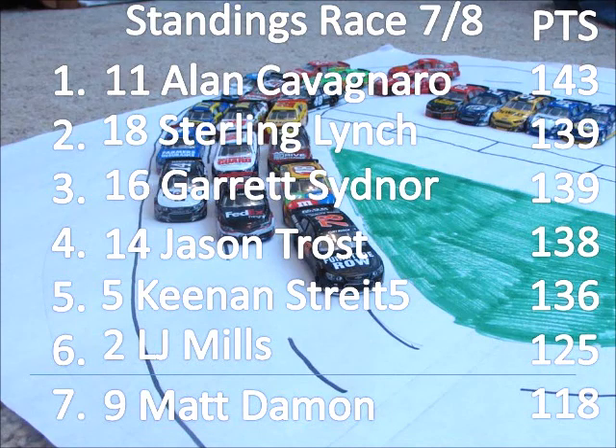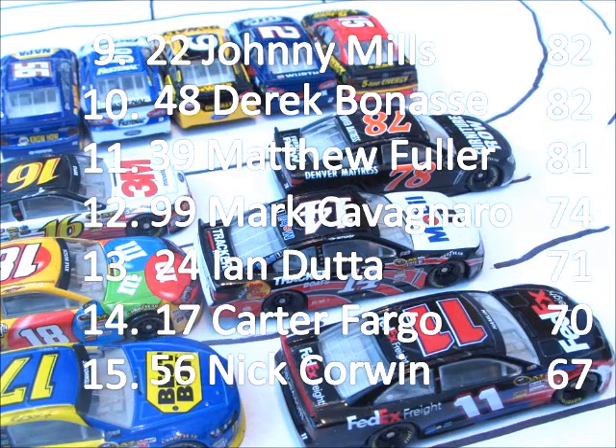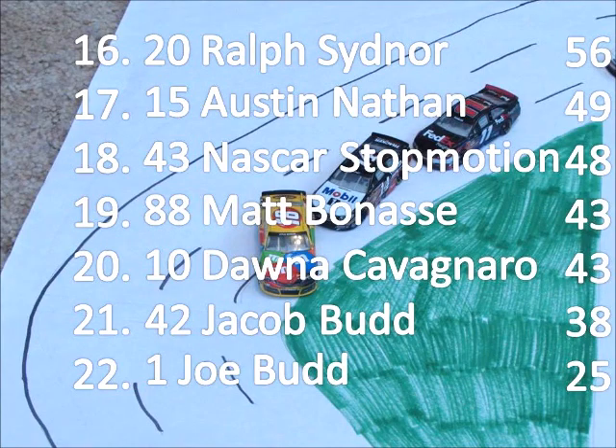For the standings here with two races to go, Alan Cavagnaro is the points leader by four points over Sterling Lynch. Only the top six are eligible for the championship with one race to go. Garrett Sidner is tied for second, and Jason Trost right behind them in fourth. Just outside the chase, Johnny Mills has 82, tied with Derek Banass at 82. Matthew Fuller in eleventh with 81. Then there's a seven-point drop to Mark Cavagnaro in twelfth with 74 points, and Ian Dutta in thirteenth with 71. At the bottom of the standings, Ralph Sidner is sixteenth with 56. He's had a pretty bad season — same with Clint Bowyer, who after making the chase last year is now in seventeenth. Not a good year for Dale Earnhardt Jr. or the Ganassi cars as well. We'll see you next time from Irwin.